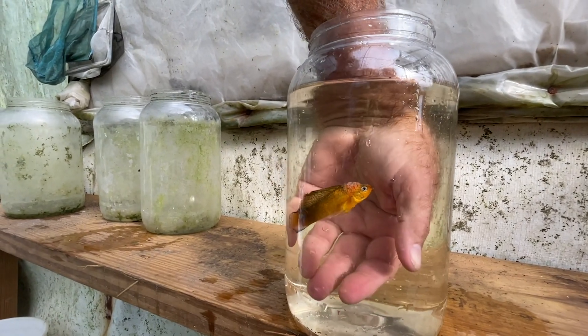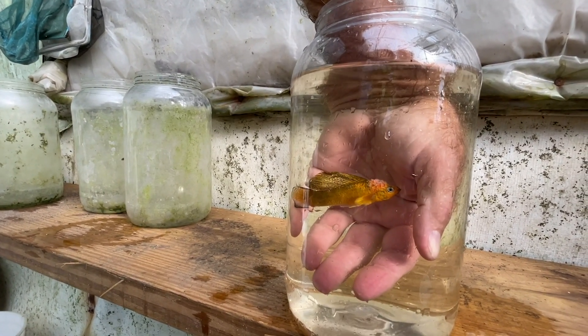You see that stuff on his head? That's a tumor. It's an orange tumor.